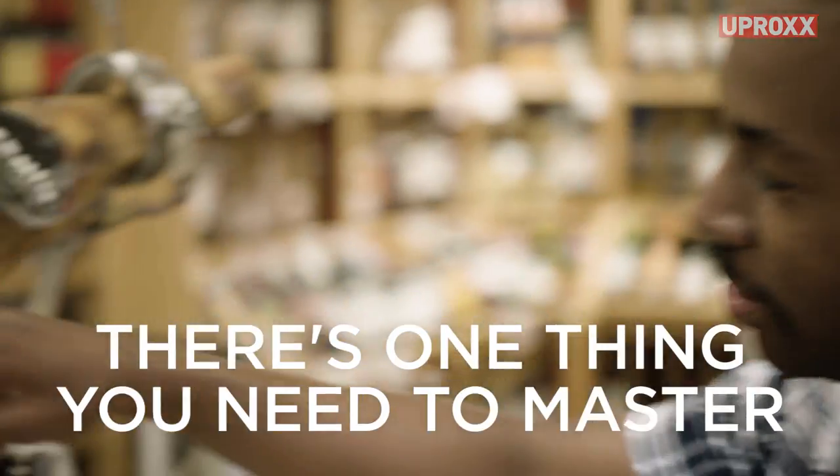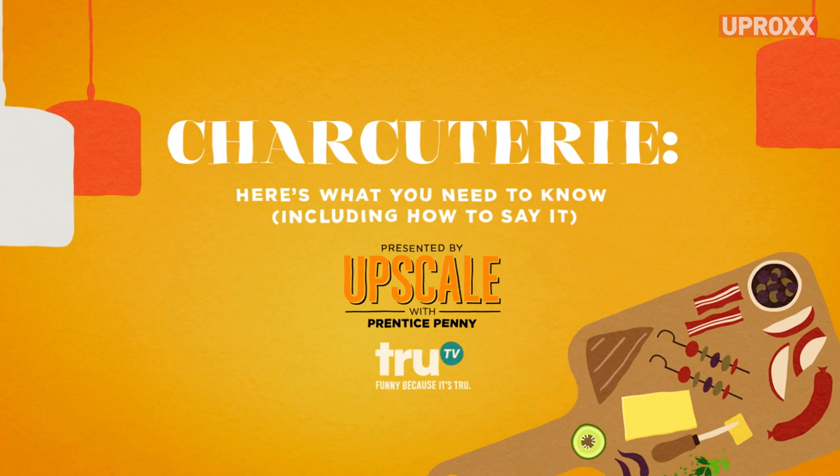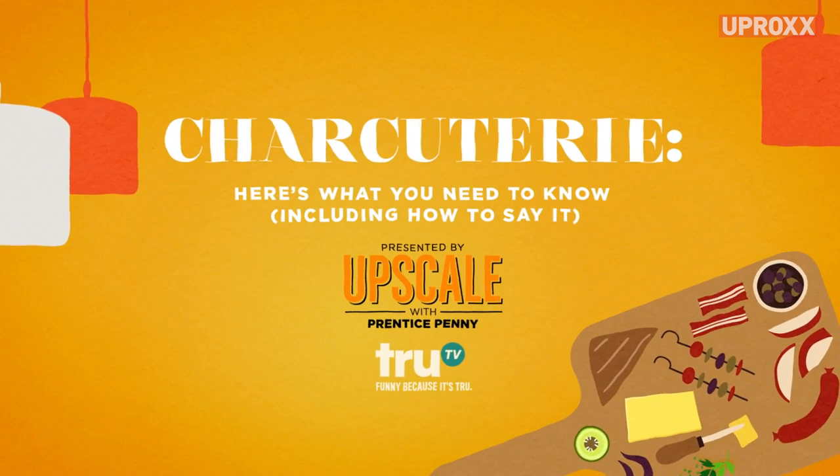If you really want to make an impression, there's one thing you need to master: charcuterie. That's right, we're about to get cheesy. Brought to you by Upscale with Prentice Penny on TruTV.